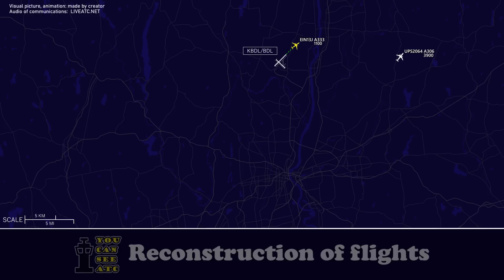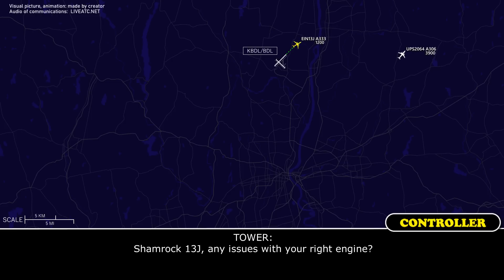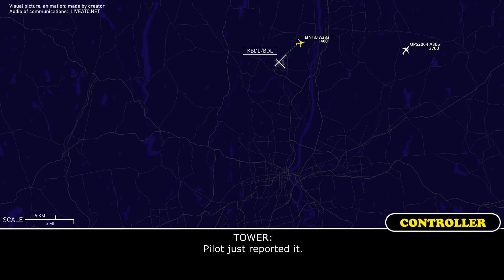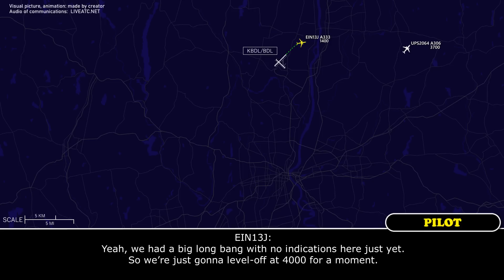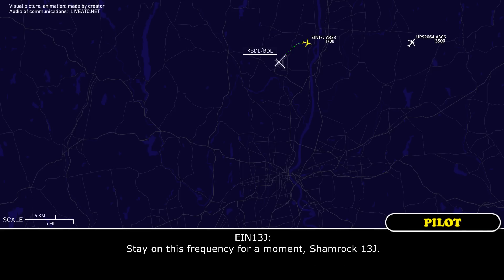It seemed like a red engine. Shamrock 1-3 Juliet, do you have any issues with your right engine? Yeah, we are just sorting that out. Did you see anything on the ground there? A pilot just reported it. Yeah, we had a big loud bang. We have no indications here just yet, so we're just going to level off at 4000 for the moment. Okay, if you need to circle back for runway 6, let me know. Do you want to stay on this frequency or go to departure? Stay on this frequency for a moment. Roger.